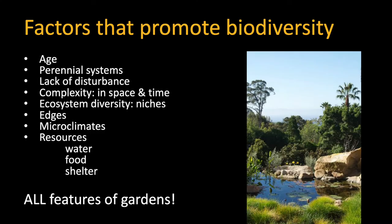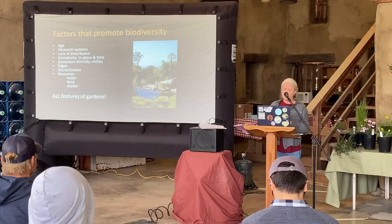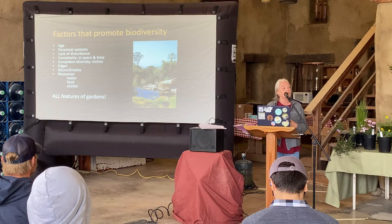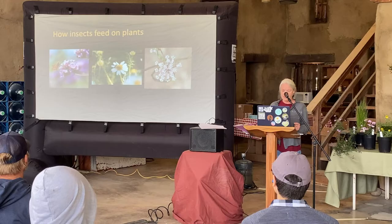There are a lot of factors that promote biodiversity, and interestingly these are all features of gardens. Having conservation biological control in a big agricultural system can really be a challenge — that's why we're seeing farms starting to put in hedgerows and habitat for insects. But these are all factors you are going to find in your garden. So let's move on: how do insects feed on plants?